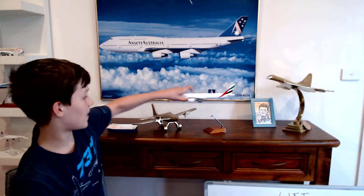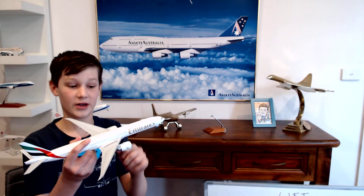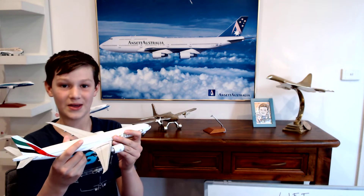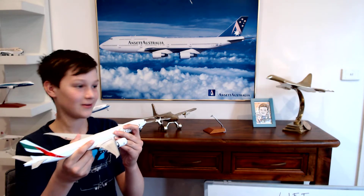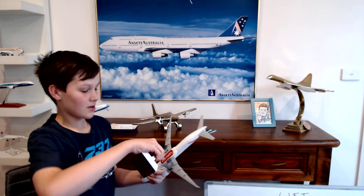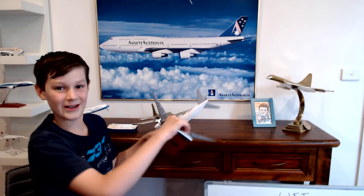Before I get into this, I'm going to show you some of the awesome stuff I have back here. So here I have my Emirates 777-300ER and it's a really awesome plane. I love flying with Emirates and they have awesome in-flight entertainment. I'm going to put this back on the stand because I'm going to show you guys something with this later.